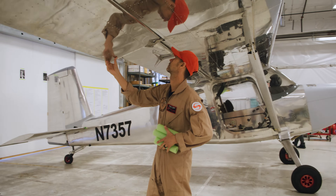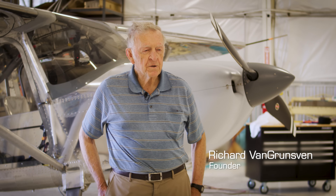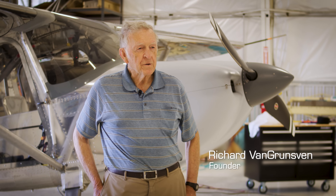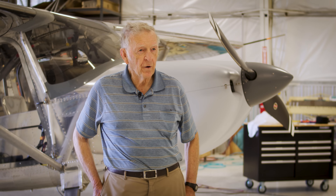We've taken our time, observed the market, and tried to come up with the best solution. Since this was our first high-wing design, it was really more of a challenge than I think most of us had anticipated going into it.